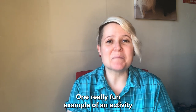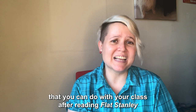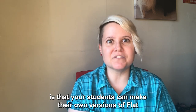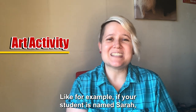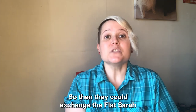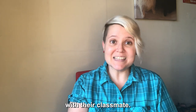One really fun example of an activity you can do with your class after reading Flat Stanley is that your students can make their own versions of Flat Stanley but with pictures of themselves. For example, if your student is named Sarah, your student would make a Flat Sarah, and then they could exchange the Flat Sarah with their classmates.